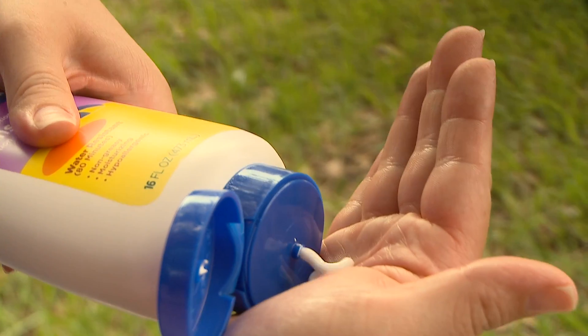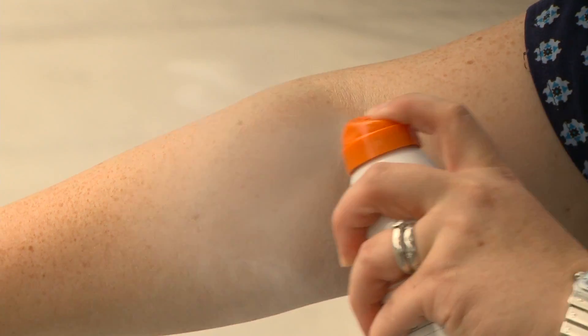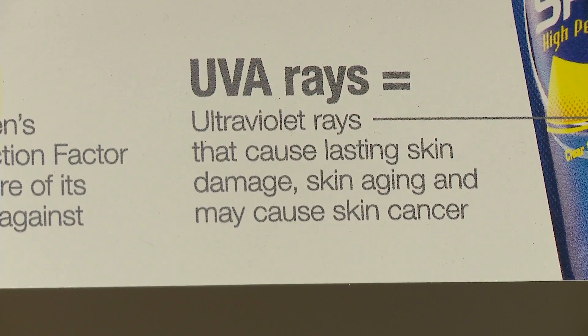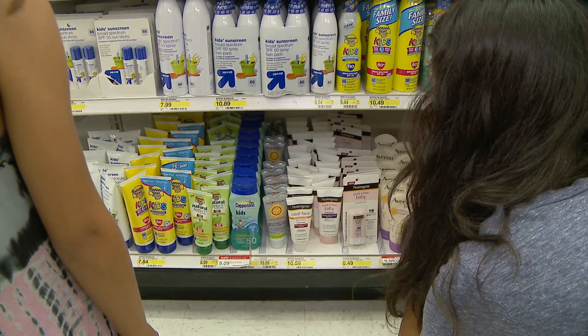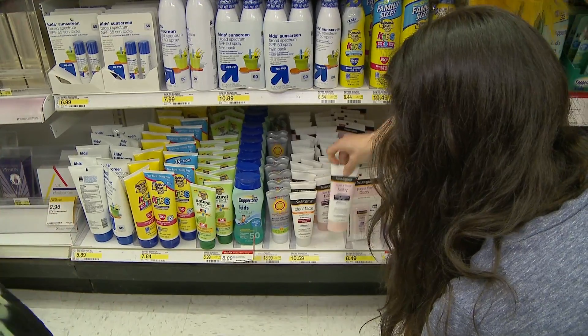Any number of studies have shown that sunscreen can help prevent skin aging and skin cancer by blocking harmful UVA and UVB rays. When looking for a sunscreen, be sure to choose one with these features: broad spectrum, SPF 50 or higher, water resistant and sweat resistant.